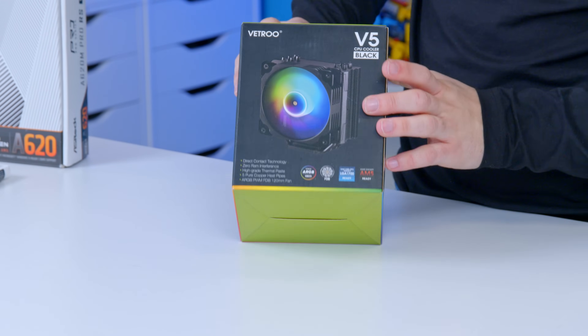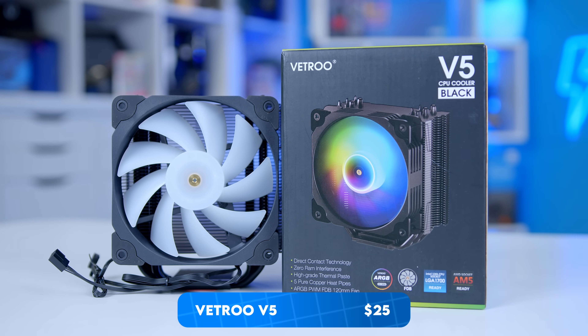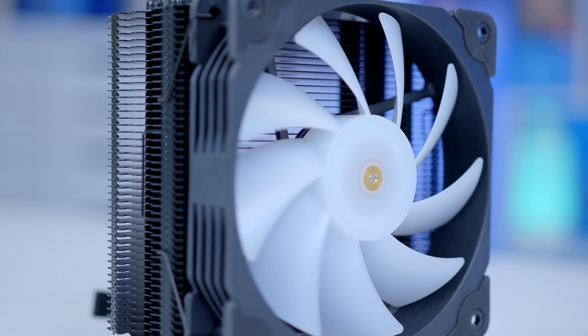This is a good shout — this is the Vetroo V5. Cooler Master also have their 212 range. They all perform broadly the same and are nowhere near as good as a large dual-tower stack or something like a 240mm AIO. However, they're way better than the stock cooler, and that's what matters today.